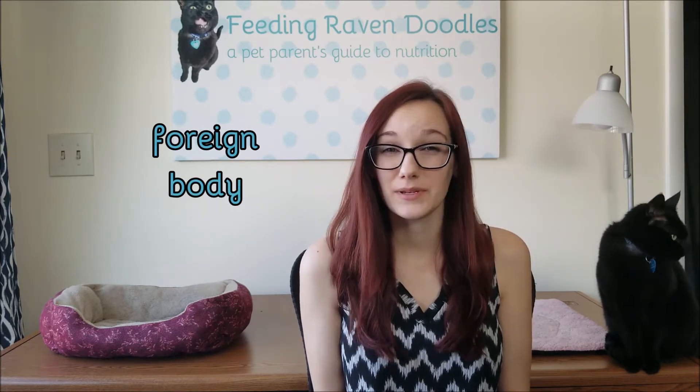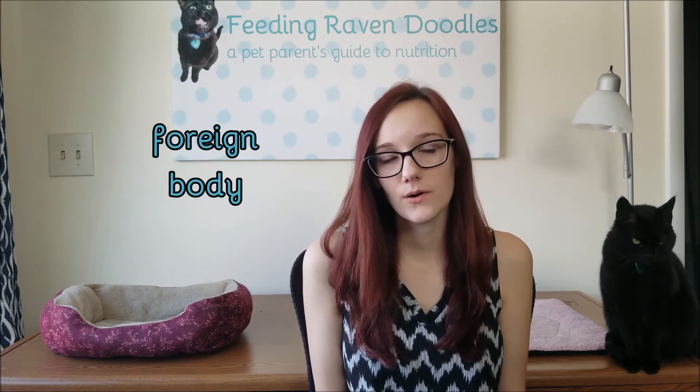Another reason for vomiting could be a foreign body — foreign material, something that's not food, ends up in the digestive tract. It's often a bone, a toy, a stick, or something else in the home that the pet wasn't supposed to eat. Foreign bodies can cause obstructions, perforations, and intussusceptions. Typically, foreign bodies are serious and they do require surgery to remove.